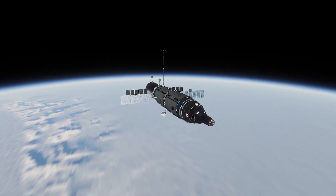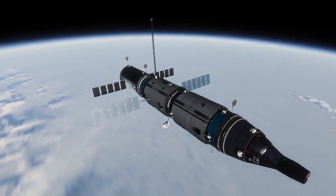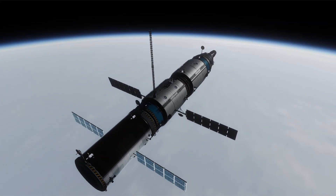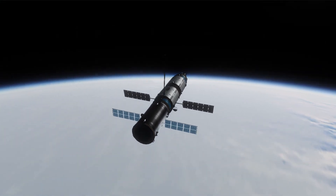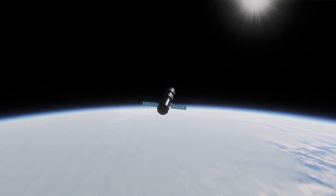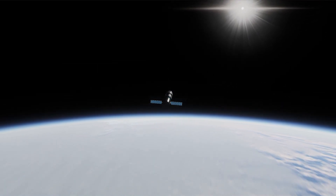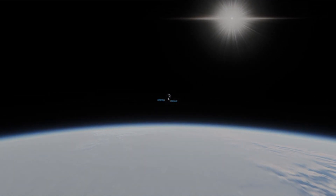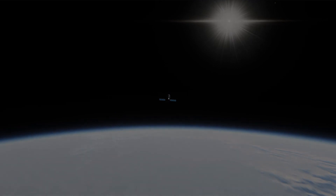As the Endurance 1 mission neared its 6-month point, testing on the ground of the next-generation vehicle for the Mole program was nearly complete and ready for its debut. After a successful orbital test, the Big Gemini was ready to send the next mission, Endurance 2, to the Mole — this time with 6 astronauts for another 6-month stay in orbit.